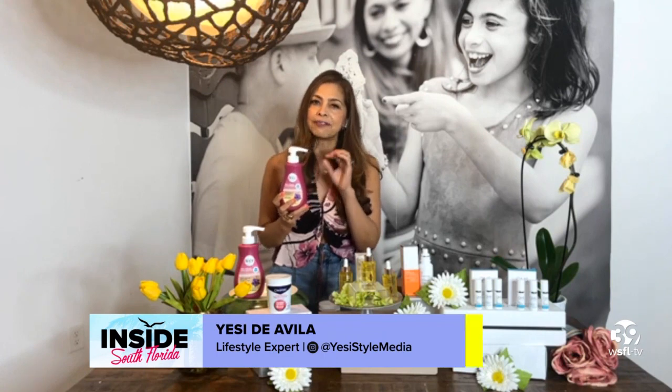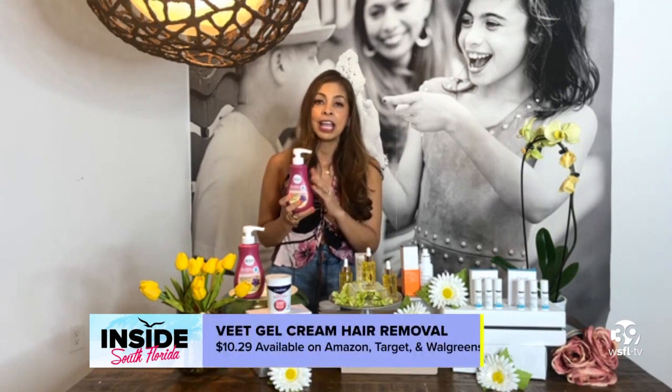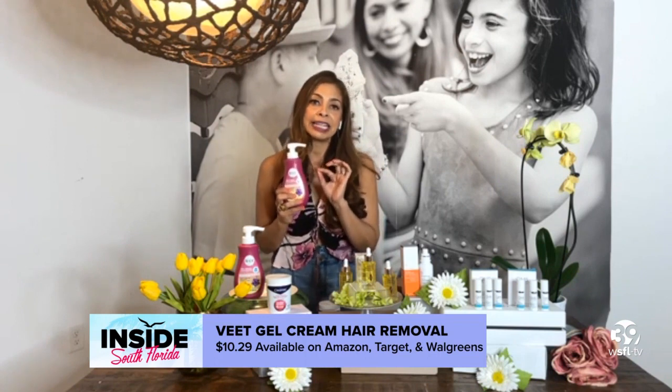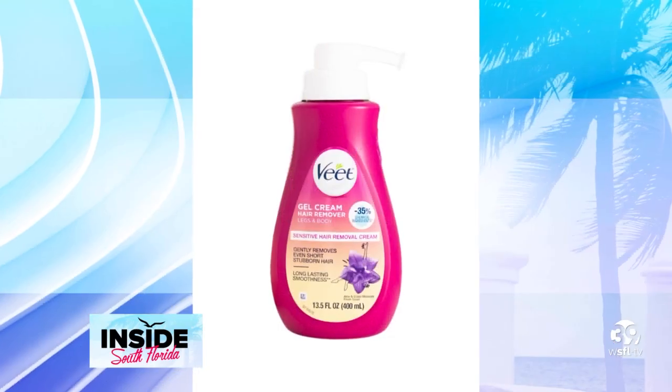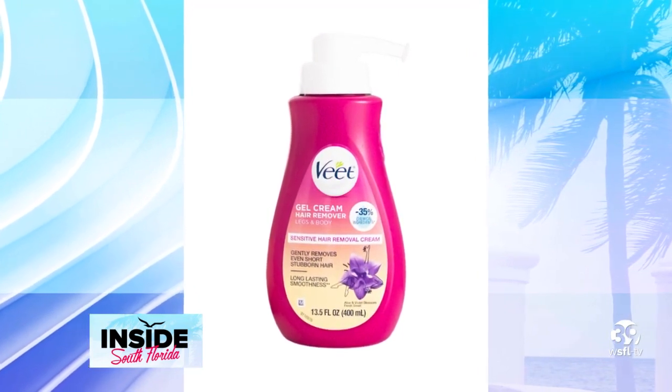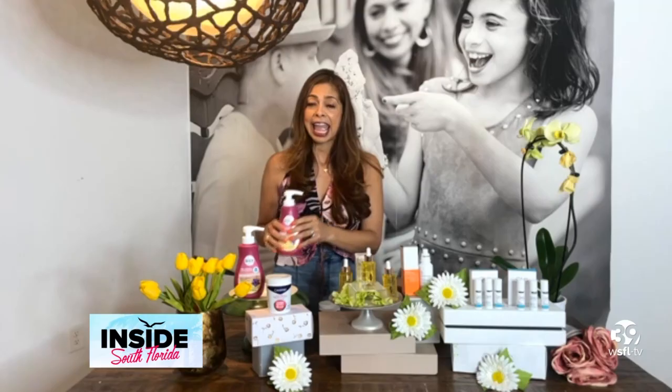Veet is a preferred hair removal brand around the world. This Veet gel cream hair removal really provides a fast-acting, long-lasting effect when it comes to body hair removal. It's formulated with olive oil and vitamin E. This Veet gel cream removes hair gently and effectively, leaving even sensitive skin feeling smooth and moisturized.